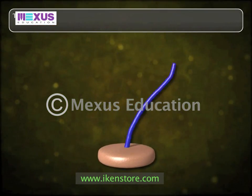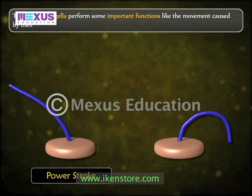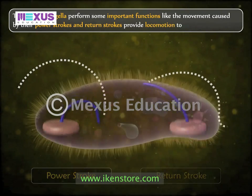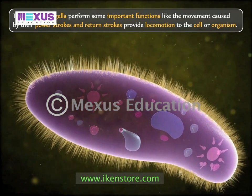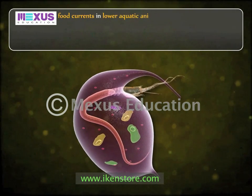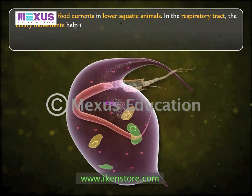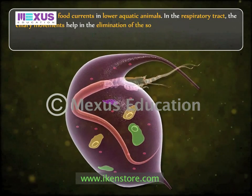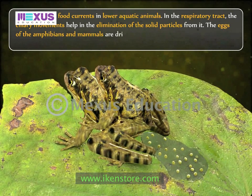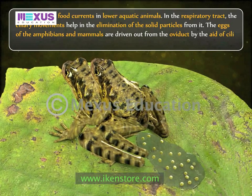Cilia and flagella perform important functions: the movement caused by bar strokes and return strokes provides locomotion to the cell or organism. Cilia create food currents in lower aquatic animals. In the respiratory tract, ciliary movements help in eliminating solid particles. The eggs of amphibians and mammals are driven out from the oviduct with the aid of vibratile cilia.